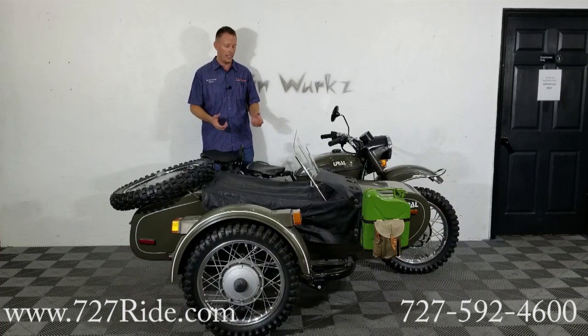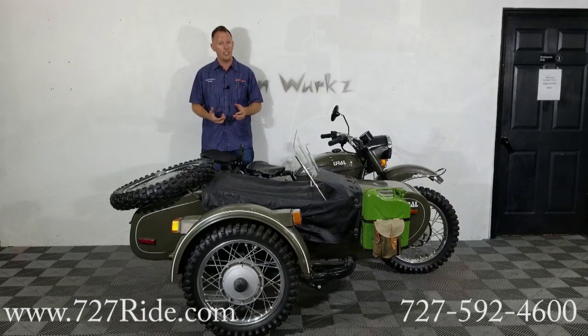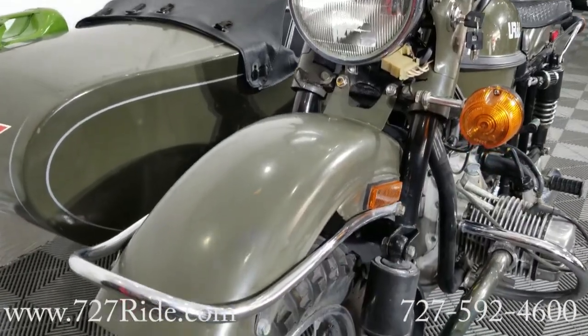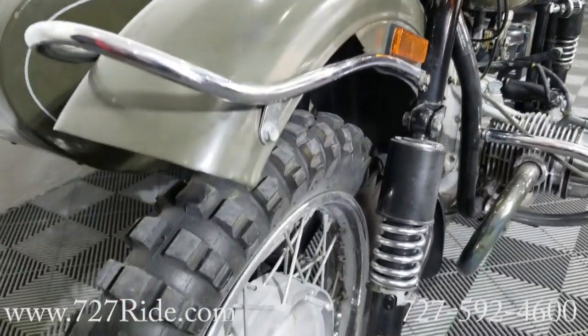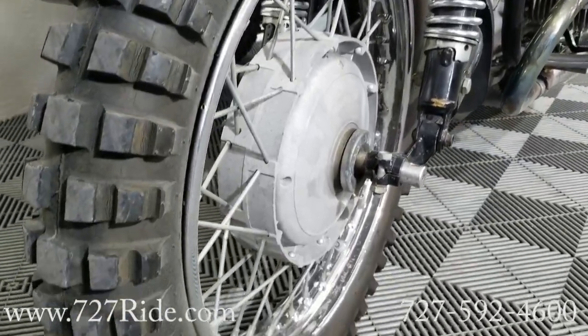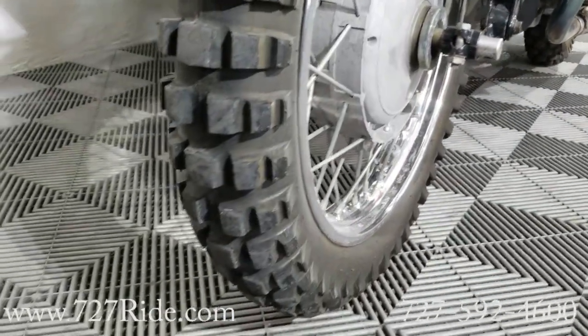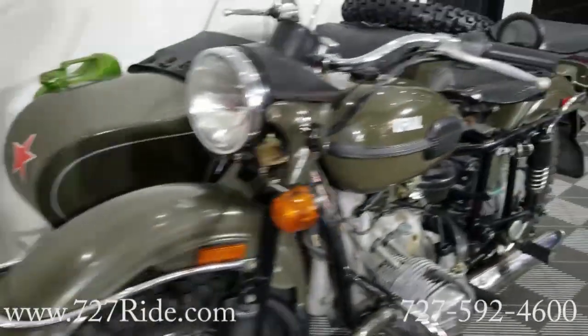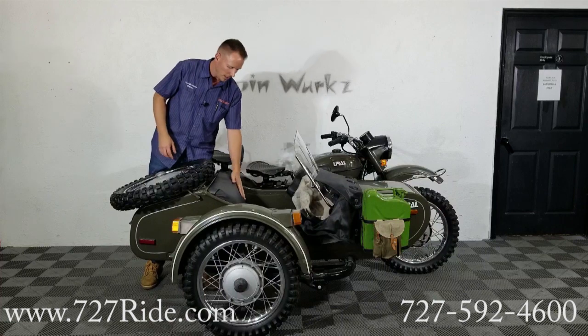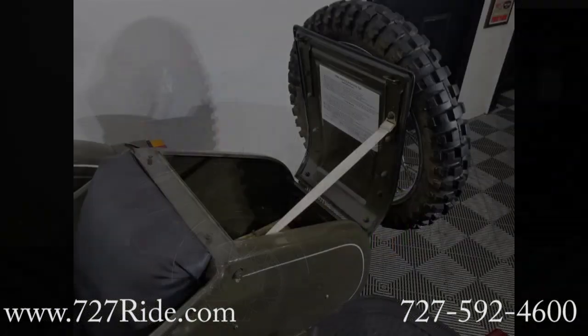This is going to have the off-road tire package on it — this is the most extreme tire package you can get for a Ural. Check out the knobs and lugs on these tires, guys; we'll make sure the camera zooms in so you get to see those. It does have a tonneau cover on the sidecar — go ahead and we'll pull it back so you guys can check it out. You can remove the tonneau cover completely. There's a wonderful thick padded seat in here; looks like it was freshly re-skinned maybe a year ago. Still in really good condition.